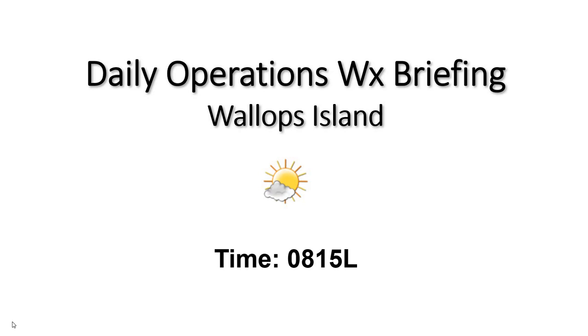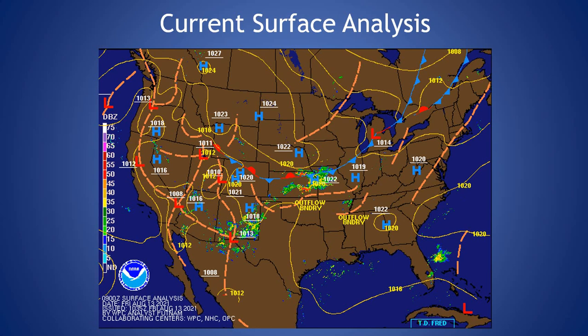Good morning. Welcome to your 815 daily operations weather briefing. Looking at our current surface analysis, you can see we have a boundary draped over the North Carolina/Virginia region all the way up to the northeastern part of the United States with a higher pressure system trailing it.